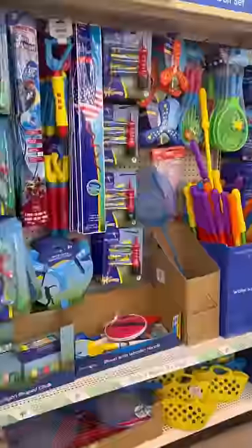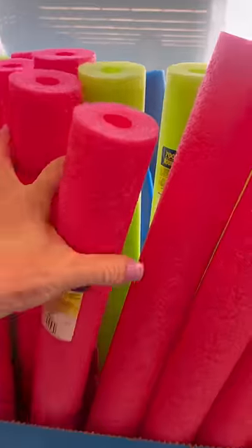Come shopping at the Dollar Tree with us. Our pool is opening for the season this week, so we needed to stock up on some pool stuff.